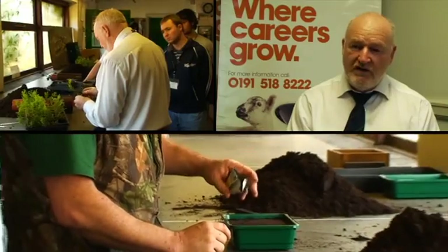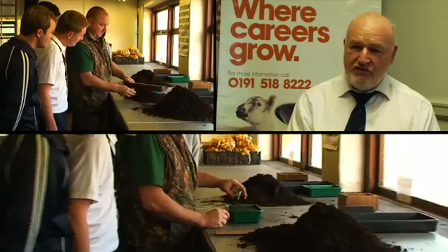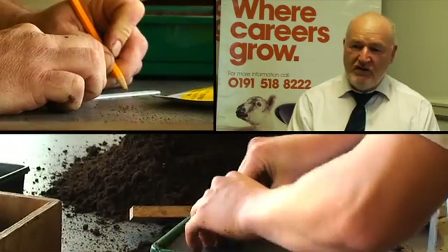The facilities on the nursery are used by the students on almost a full-time basis. We've got a potting shed which enables students to be inside when they're pricking out, potting up, or seed sowing.